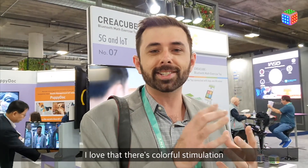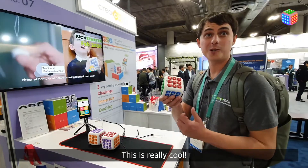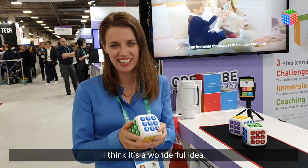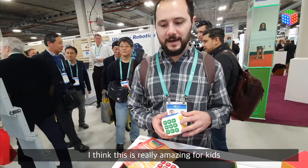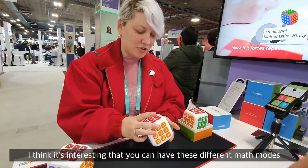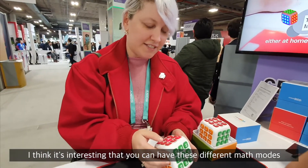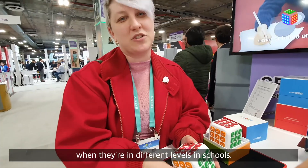When I saw Kreia Cubu, I just loved that there's colorful stimulation. This is really cool. I think it's a wonderful idea. It's very interactive. I think this is really amazing for kids — just bring a little fun into that as well and help encourage self-learning. I think it's interesting that you can have these different math modes because it can help kids of different ages when they're in different levels in school.